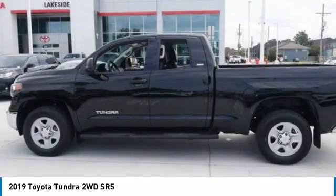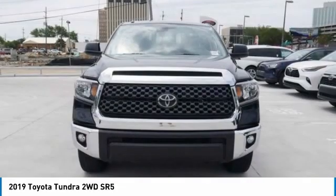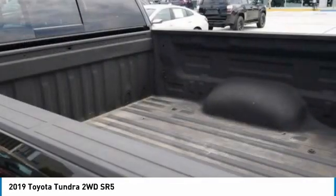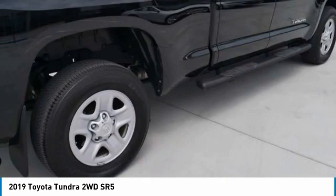Also included as standard: vehicle stability control, traction control, electronic brake force distribution, anti-lock brakes, and tailgate assist. With a towing capacity of up to 10,000-plus pounds and a payload capacity of over 2,000 pounds, the Tundra is the perfect mix of power and efficiency, and is priced below $40,000. This vehicle has less than 15,000 miles.